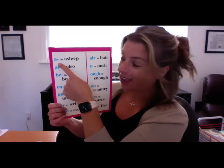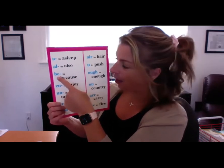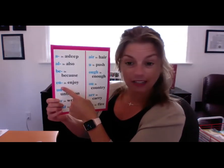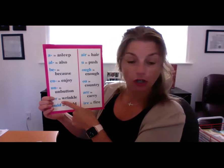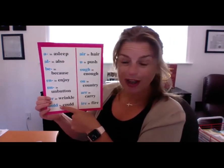A in asleep — A. All in also — A, L. B in because — B, E. N in enjoy — E, N. U in unbutton — U, N.